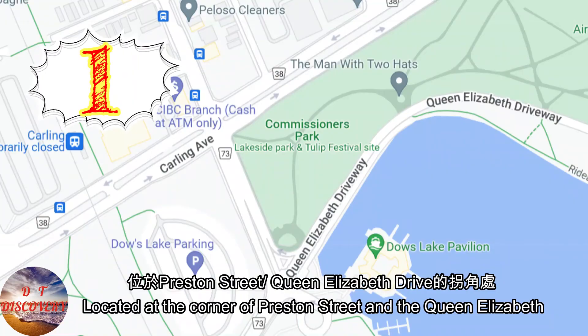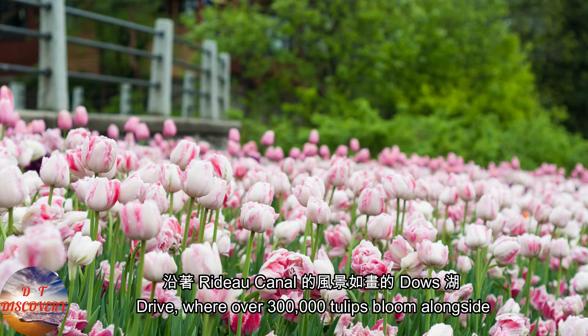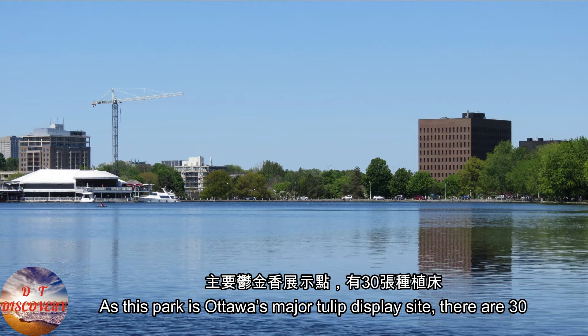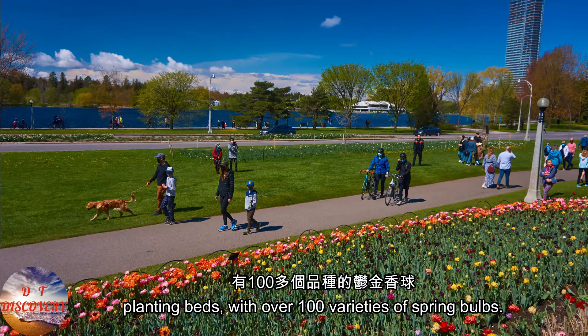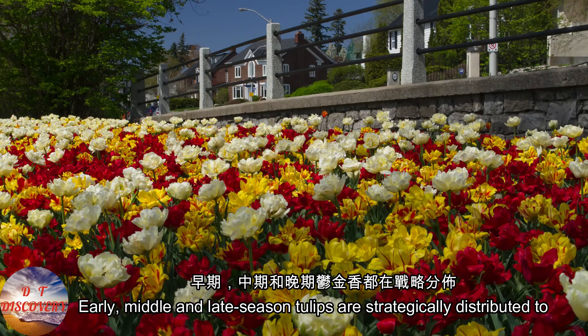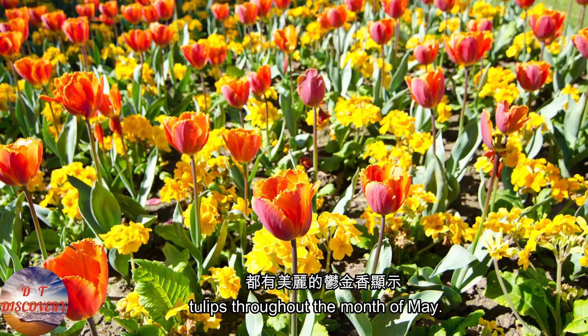Commissioner's Park, located at the corner of Preston Street and Queen Elizabeth Drive, is where over 300,000 tulips bloom alongside the Rideau Canal picturesquely. As this park is Ottawa's major tulip display site, there are 30 planting beds with over 100 varieties of spring bulbs.